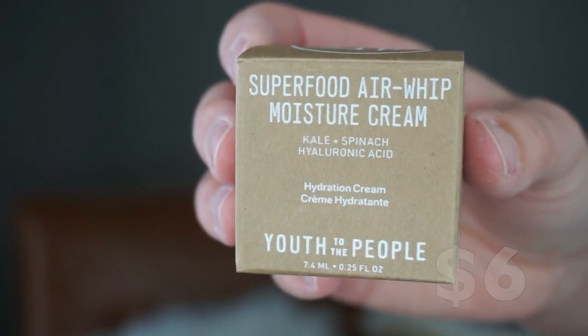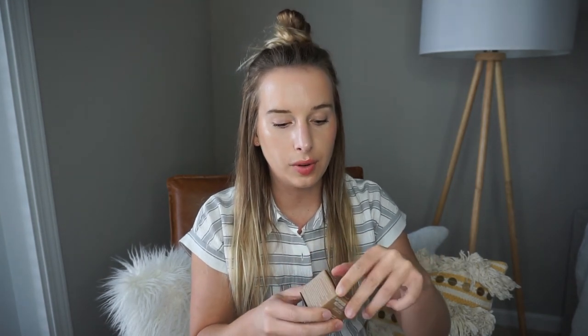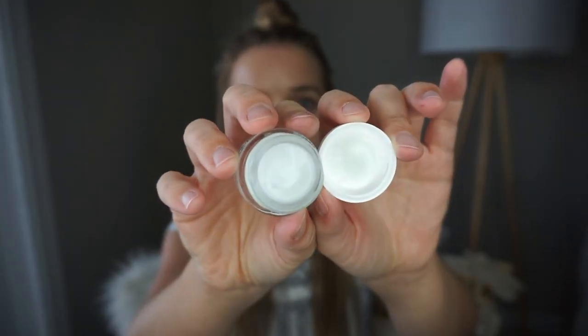In a little box we have Youth to the People Superfood Air-Whip Moisture Cream. It has kale, spinach, and hyaluronic acid — it's just a face cream. I've heard of this one before and it had a lot of good reviews. It has a really fresh scent, and just looking at it the texture seems like it's going to be pretty lightweight, which is my kind of cream. I'm very oily but I also get dry patches, so this seems perfect.